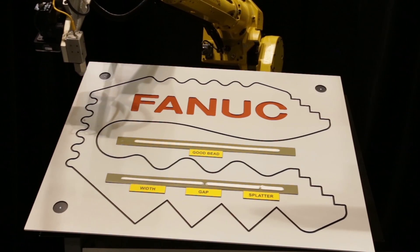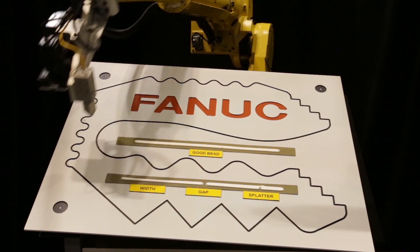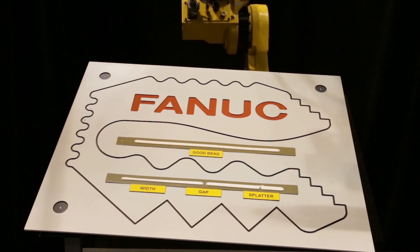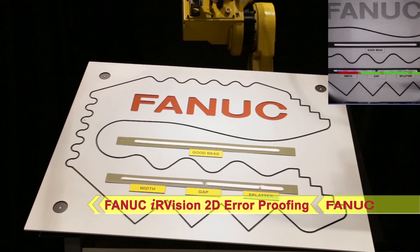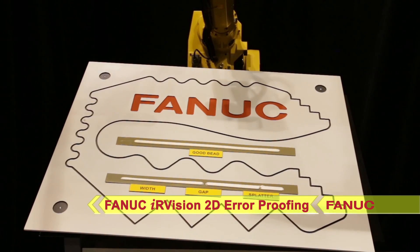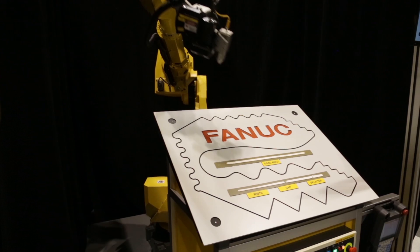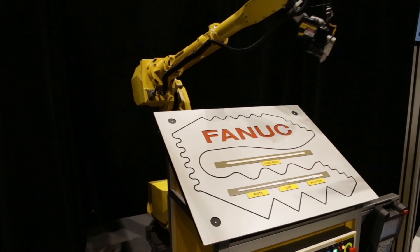In addition, the demonstration highlights the robot stopping very smoothly, allowing the process to resume immediately without repositioning the robot. IR Vision 2D error-proofing performs bead inspection. The robot's ability to stop smoothly reduces wear on the robot drive and prevents damage to tools or workpieces.